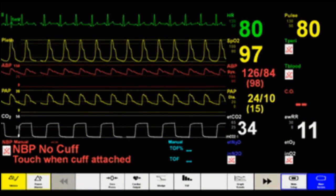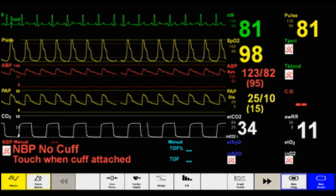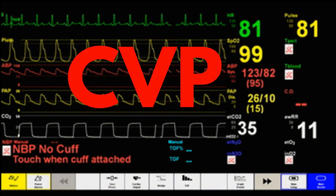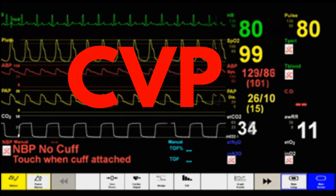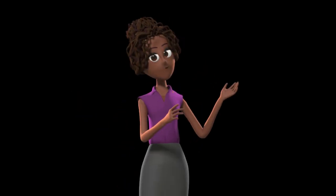Have you ever wondered what the numbers on a critically ill patient's monitor really mean? Among the various metrics, one in particular is often misunderstood and undervalued: the central venous pressure, or CVP. Many argue that CVP neither indicates blood volume nor fluid responsiveness, criticizing its usefulness. But is that the full picture? Let's debunk some misconceptions and shed light on the true importance of this clinical parameter.